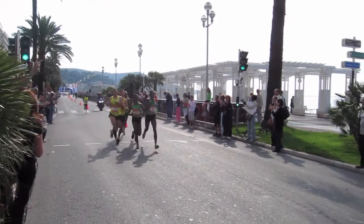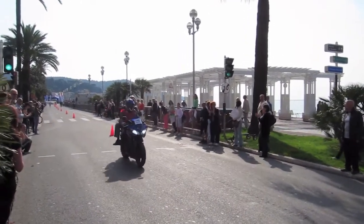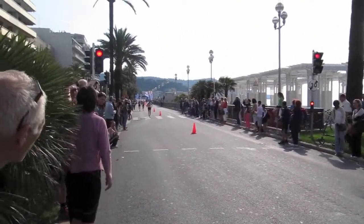Well, here we are with the third and final video of the Nice 20th anniversary half marathon. They're running west along the promenade and this is around about the 14k mark.